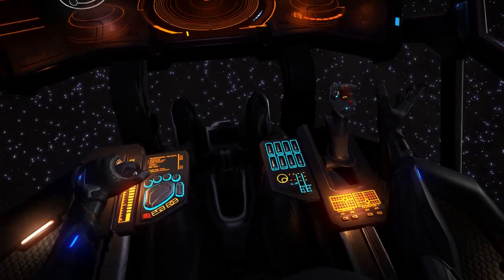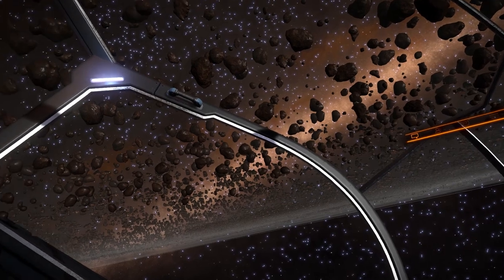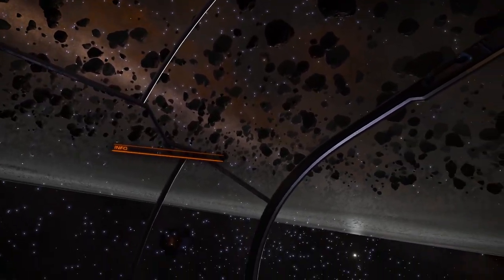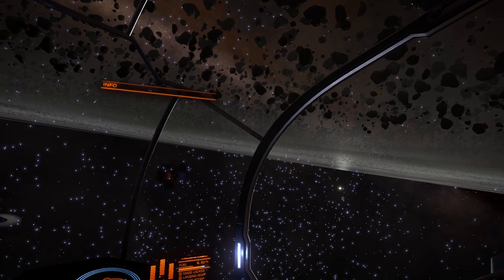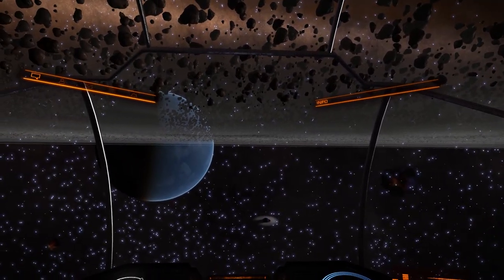Hey everyone, Commander Josh Hawkins here, and at the time of sending you this broadcast, this is the view from my cockpit, parked just below the rocky ring system of a water world orbiting a Class III gas planet located 30,000 light years from the bubble.